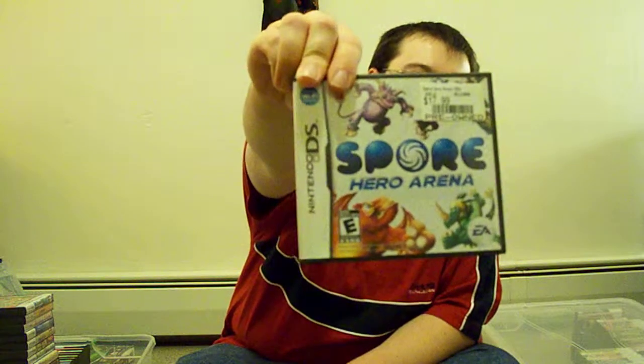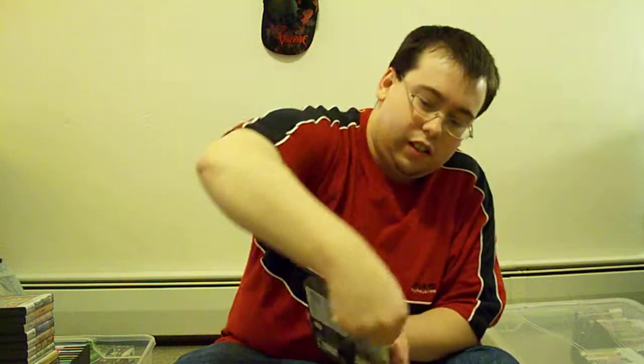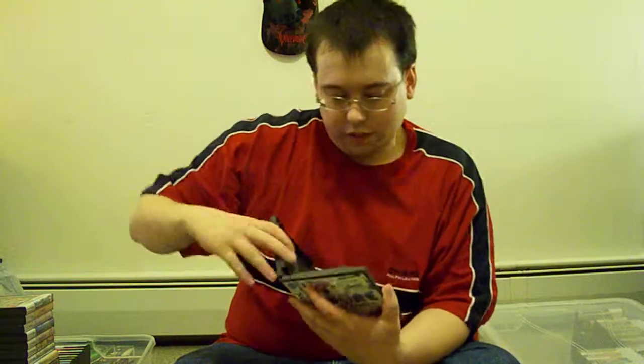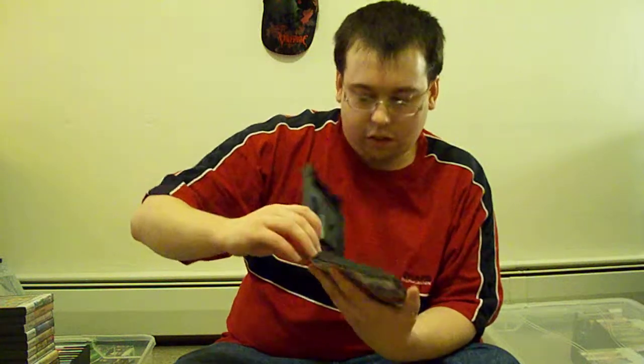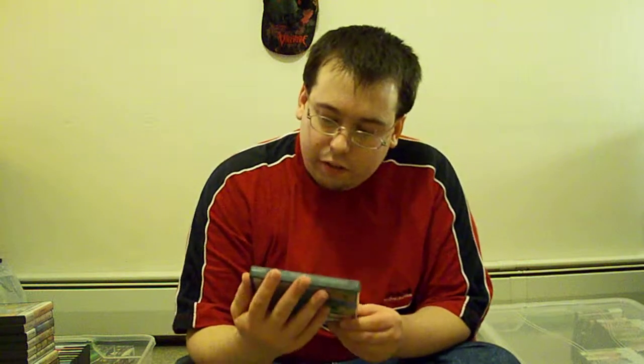And then Spore Hero Arena. And then we got another one — it's not really up my alley but hey, it's free, so yeah.